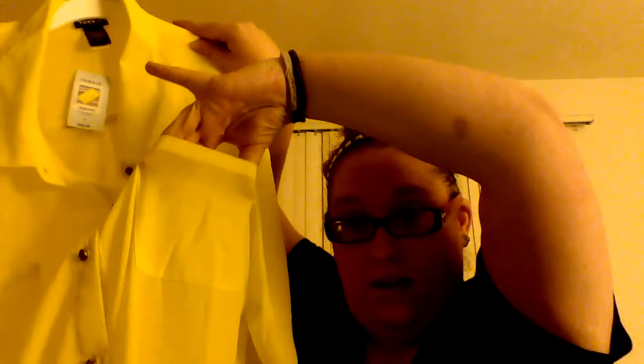Another shirt from Torrid — surprise, surprise. It's a sunshiny yellow button-down in that sheer material. I haven't worn it yet but I want to wear it with probably a black tank top — something simple. It's really cute and really bright so I'd wear all black with it. It has two pockets, size 3.